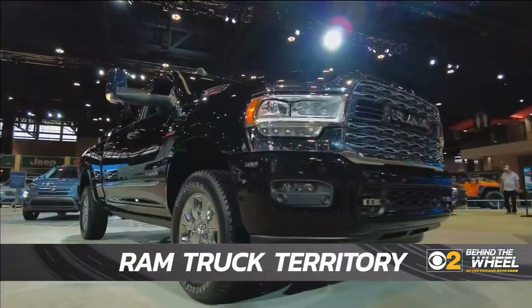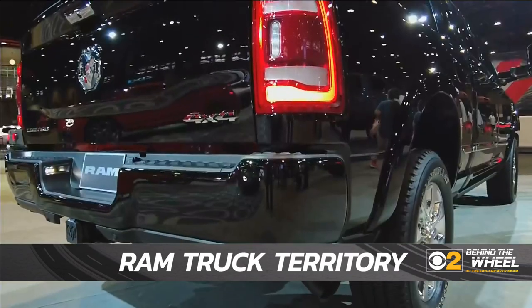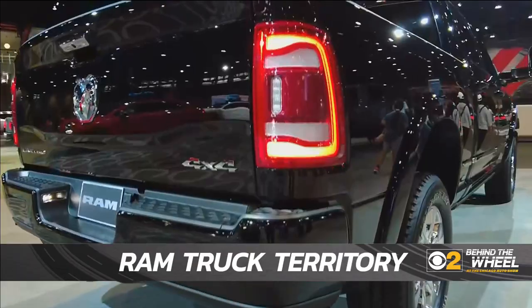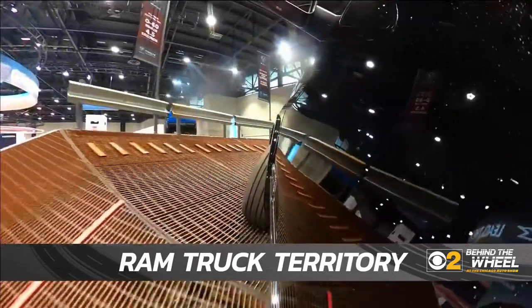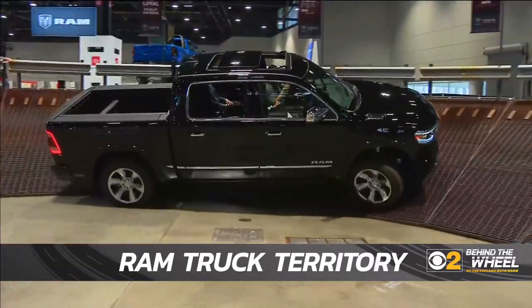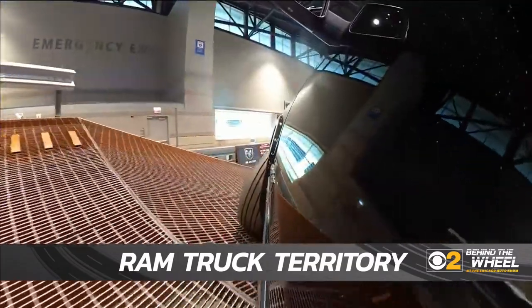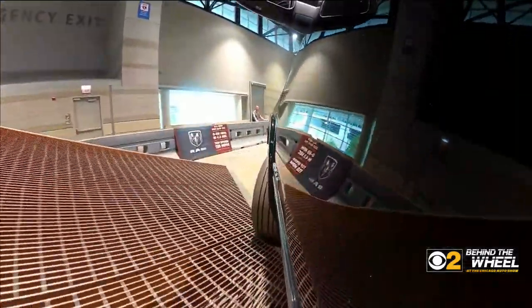Kicking things off with the pickups, the RAM Truck Territory is the 28,000 square foot home of the award-winning RAM family. This bad boy is Truck of the Year. On the track, you can see what the truck can do, showcasing suspension and stability on a 30-degree high bank wedge and feeling the tires rip on the 13-foot high RAM Mountain.